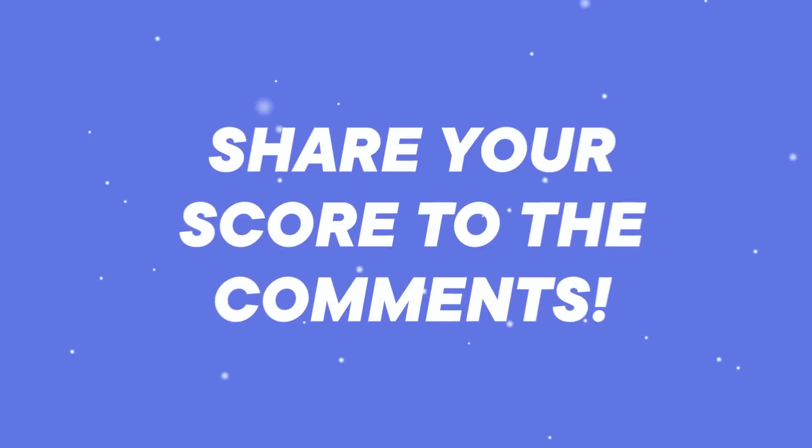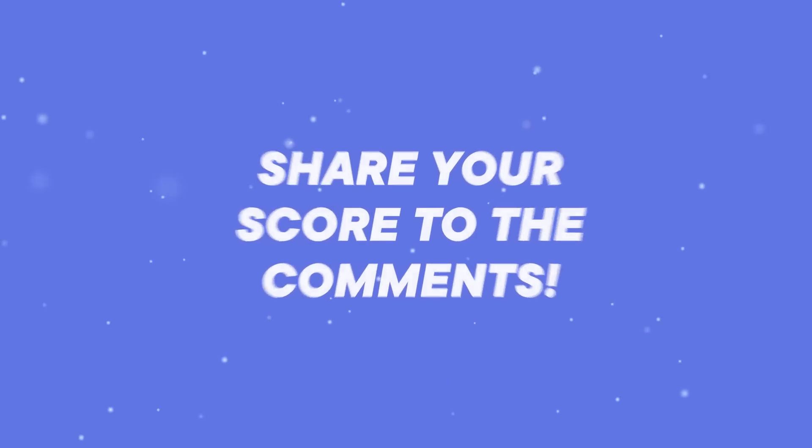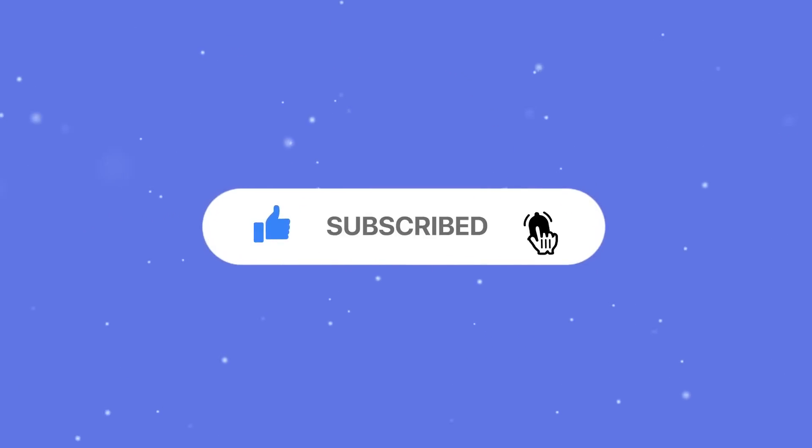Excellent. It's time to share your results in the comments. Don't forget to subscribe to the channel to watch new puzzles. See you soon. Bye-bye.